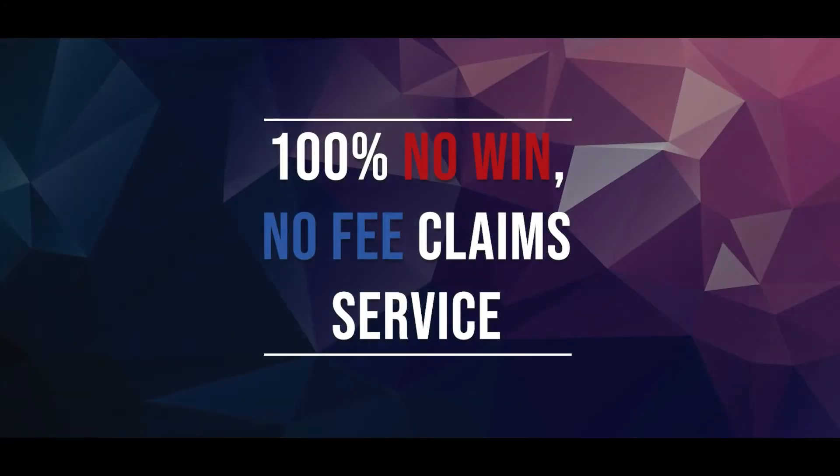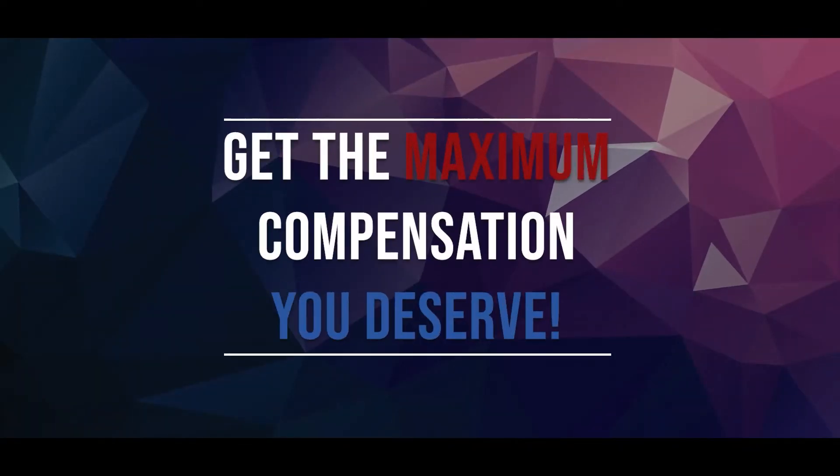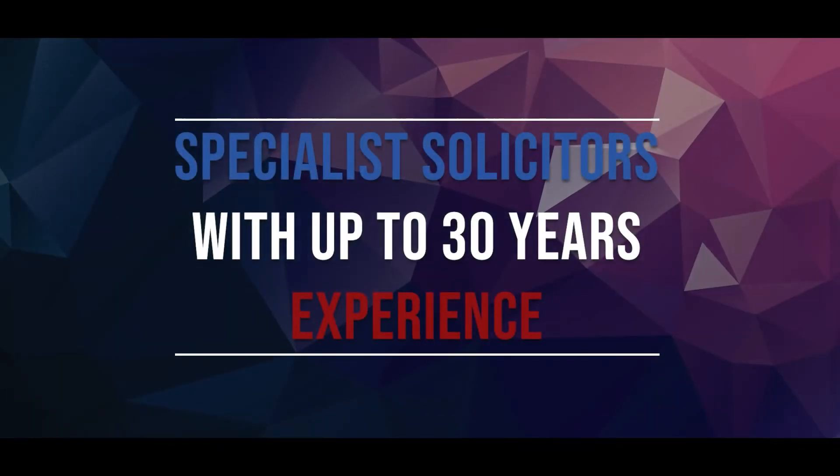Hi, I'm Jack from LegalExpert.co.uk and in this video I'm going to be going over Wrist Personal Injury Claims Procedure. At LegalExpert we're rated 4.8 out of 5 stars and we offer a 100% no win no fee claim service, which means that there's nothing to pay if you lose. Get the maximum compensation that you deserve. We have specialist solicitors with up to 30 years experience.